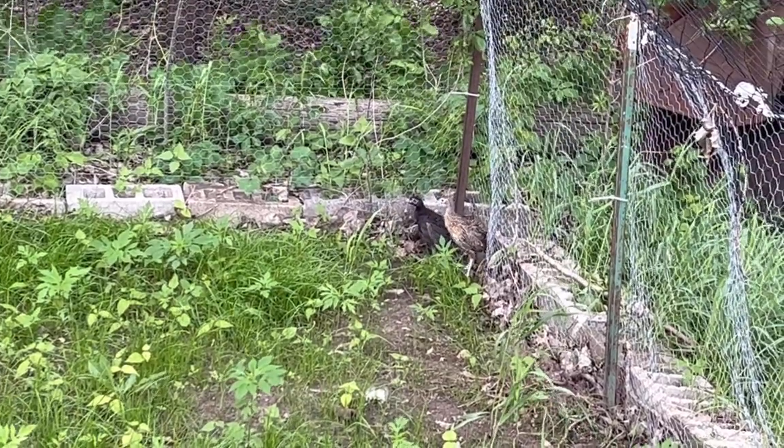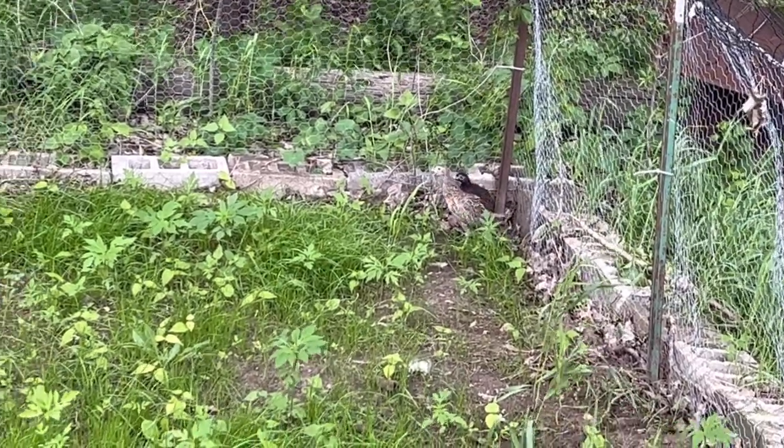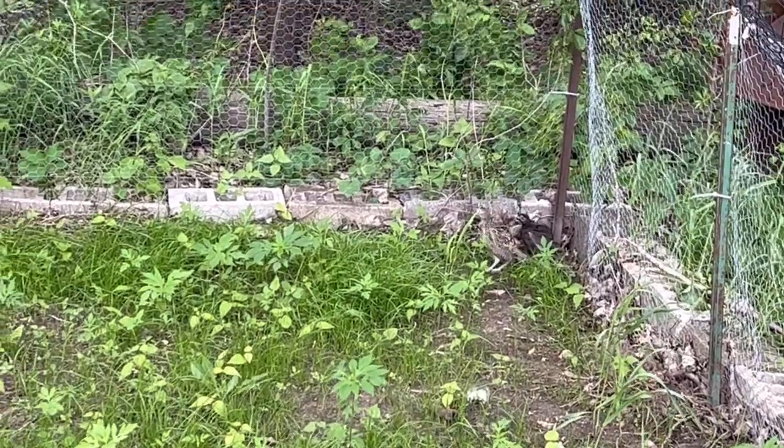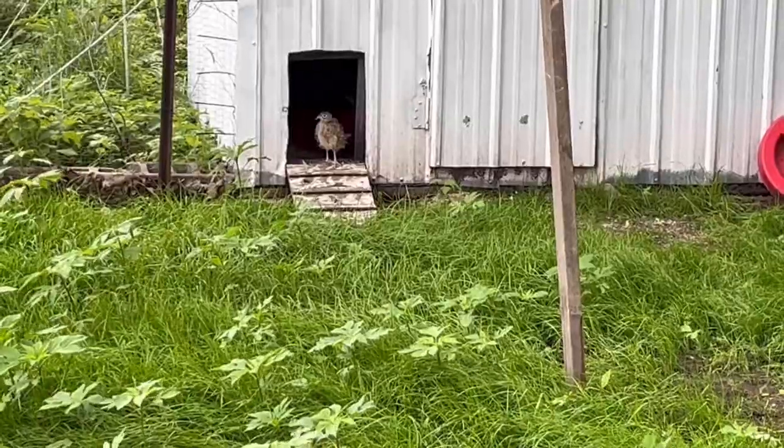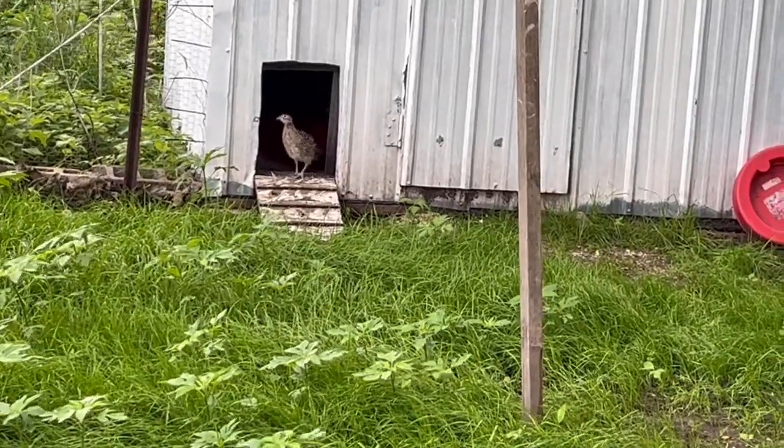That melanistic is a rooster. I'm not really sure what the straight run is. Look at how they get real low — that's cool, all pheasants do that. Look at that one all puffed out by the door. They're growing very quick.